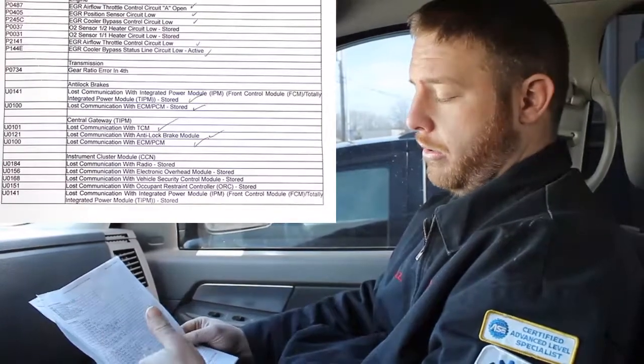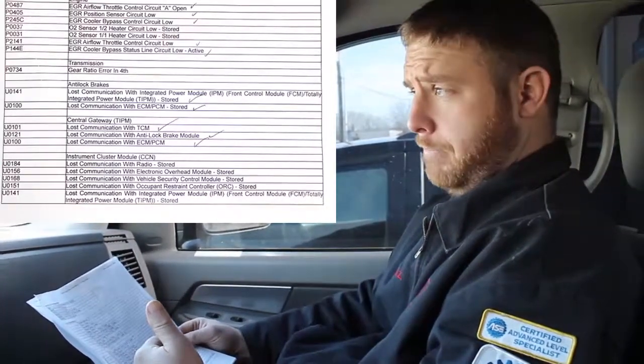We verified there were no other electrical or mechanical problems before they gave it back to the customer. Don't be scared when there are 20-something-plus codes in the system. Weed out the obvious issues that have no bearing on the actual problem, apply the knowledge from the description of operation, and apply that toward your diagnostic. The lost communication codes were likely stored after the module was reprogrammed, and the dealership forgot to clear all codes — that was a big part of what the referring shop missed.